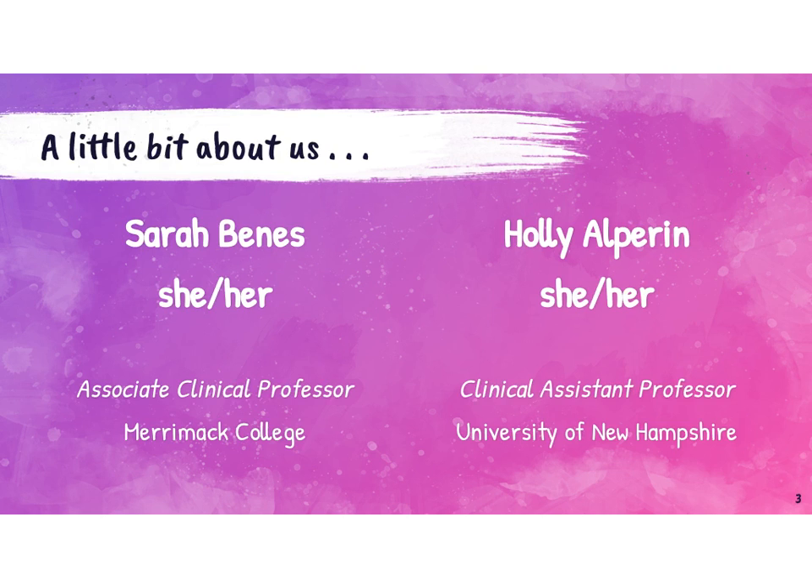Holly Alperin won't be joining us in this session, but I want to introduce her as well. We're partners and colleagues in this skills-based work, and everything that we do skills-based-wise is coming from our work together. Holly is a clinical assistant professor at the University of New Hampshire, and before she went there, she was at the Department of Elementary and Secondary Ed in Massachusetts.